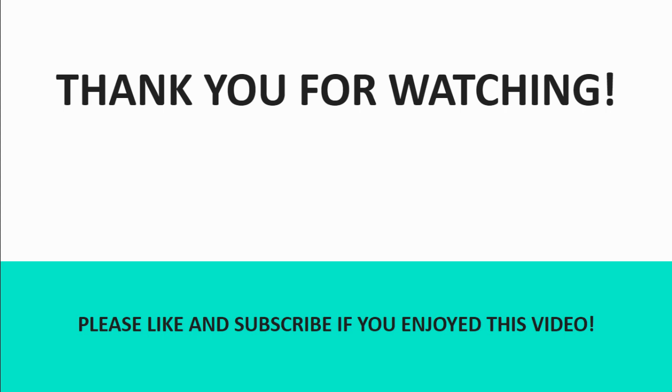Thank you for watching this video. I hope you enjoyed it. Feel free to drop a comment in the comments down below, and see you next time.